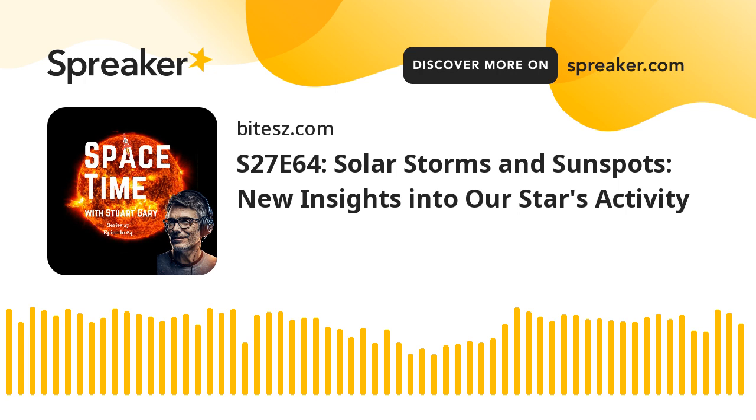The spectacular solar storms which shook the Earth earlier this month may have originated closer to the Sun's surface than previously thought. A week of spectacular geomagnetic storms pummeled the Earth and created dazzling northern and southern auroral lights — the aurora borealis and aurora australis. The storms included some of the most powerful solar flares since 2005 and an overall intensity not seen since the infamous Halloween storms of October 2003.